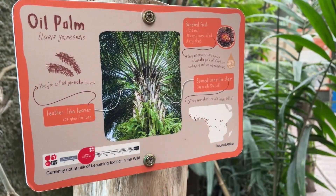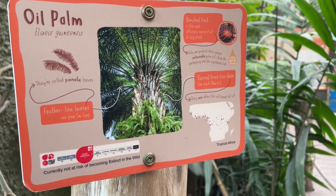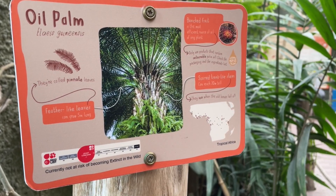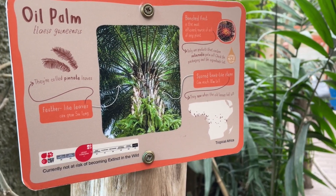Palm oil is incredibly versatile. It's semi-solid at room temperature so it can be used as a liquid or a solid, which is why it's used in many things — from chocolates, breads, cakes, and margarines, to candles, lipsticks, and other cosmetic products.